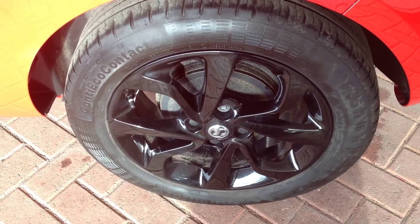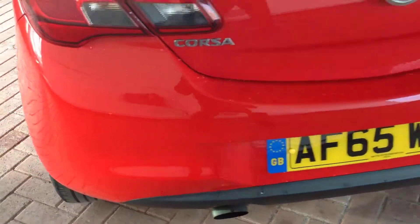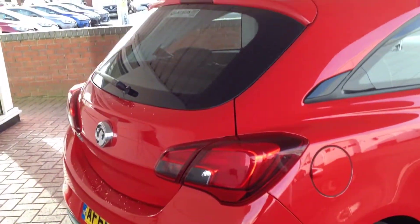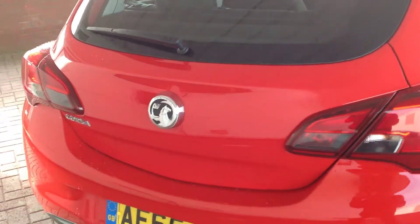Rear passenger side wheel, very, very clean. Just going round to the rear of the vehicle and the rear bumper — very clean and tidy.